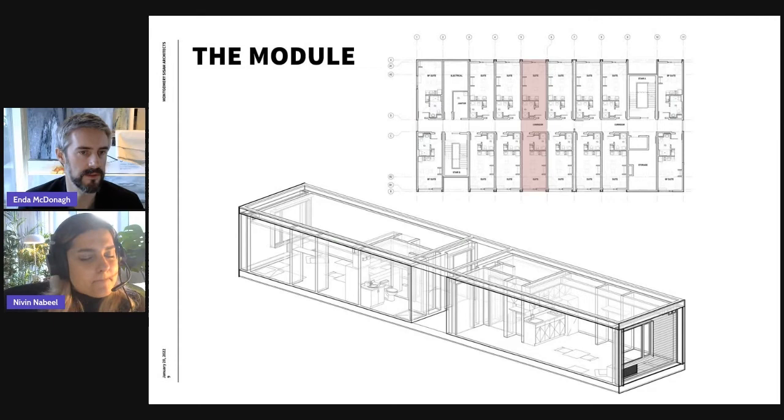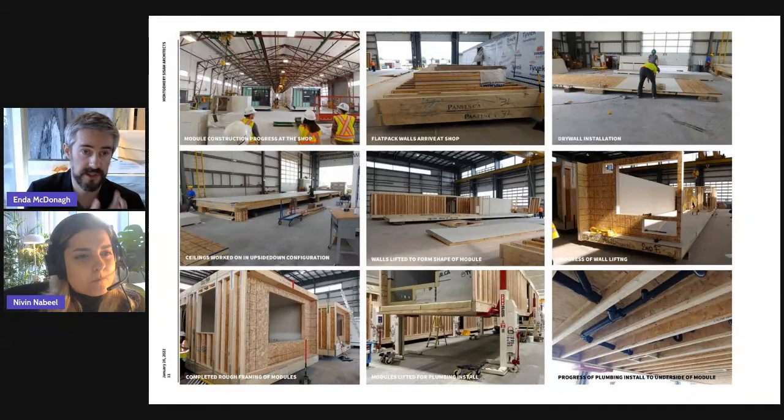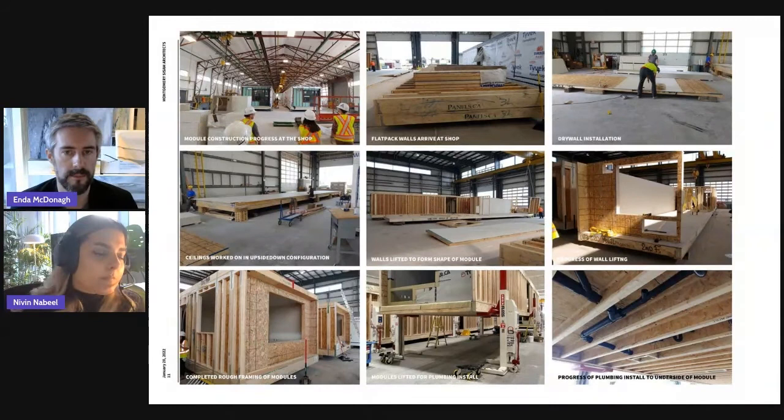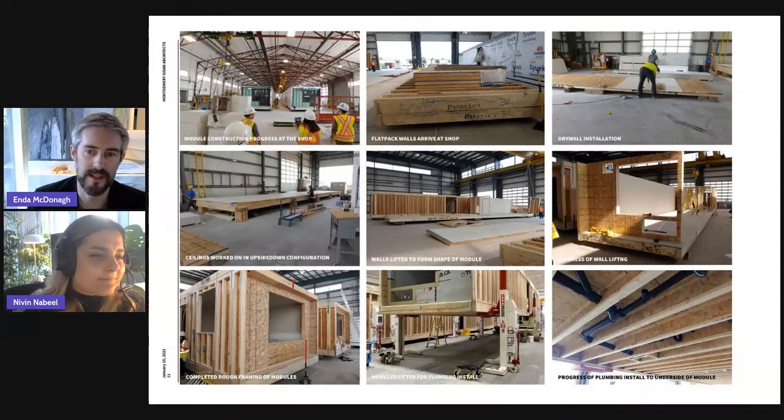What you're seeing at the bottom of the screen in 3D is essentially the module that comes out of the shop. The shop process: the top left corner shows a view of the inside of NRB, our design-build partner's shop. The second image shows the flat-pack modular process — the rough framing arrives into the shop, gets unstacked, drywall is installed, various devices and cutouts are put together. The modules get assembled — what they call '3D'd' in the shop — into the rough framing complete for a number of modules.